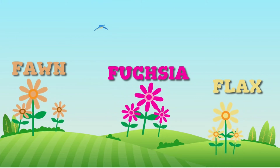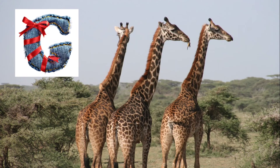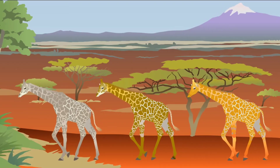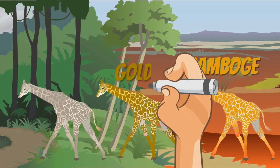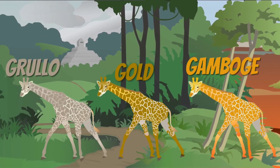Next, we have G as in giraffe, the long-necked creatures. Look, there are three different giraffes. The first one is in gamboge color. The second one is in gold. And the last one is grulo color.